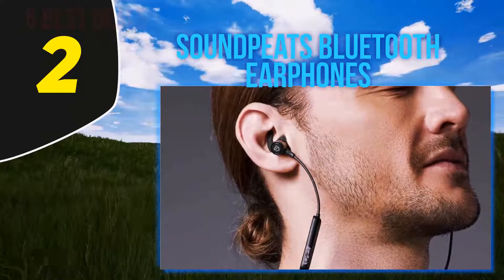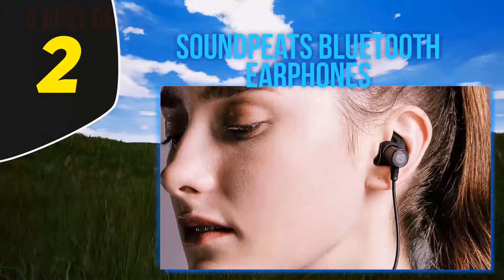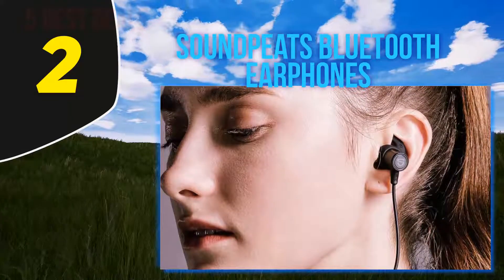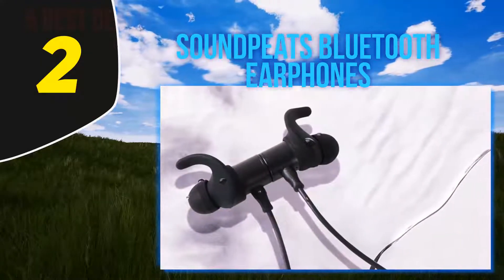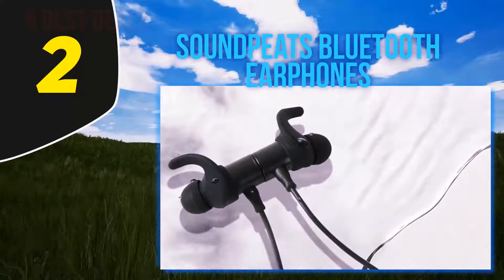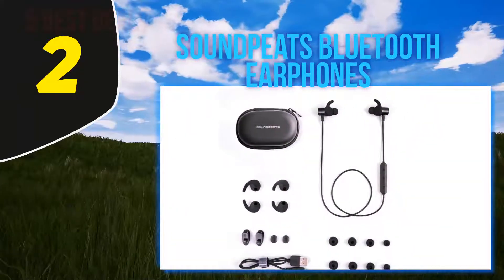Coming in at number 2, Soundbot Bluetooth Earphones. While runners are using their earbuds, they want to know they are tough in all weather conditions and deliver high quality stereo sound. That's why these earbuds are water resistant up to IPX6 and can handle hotter temperatures.